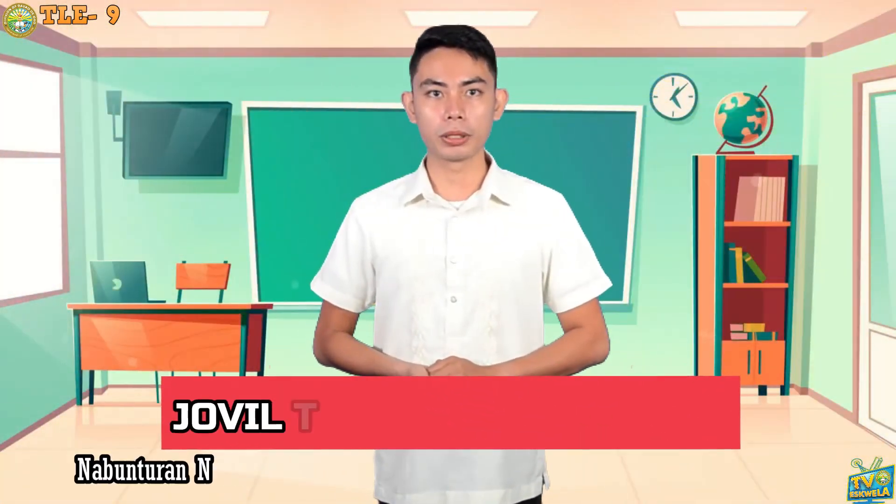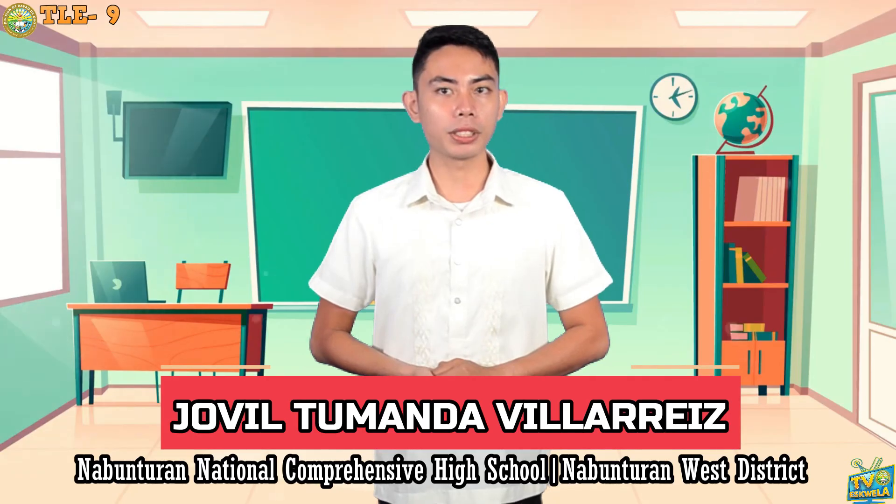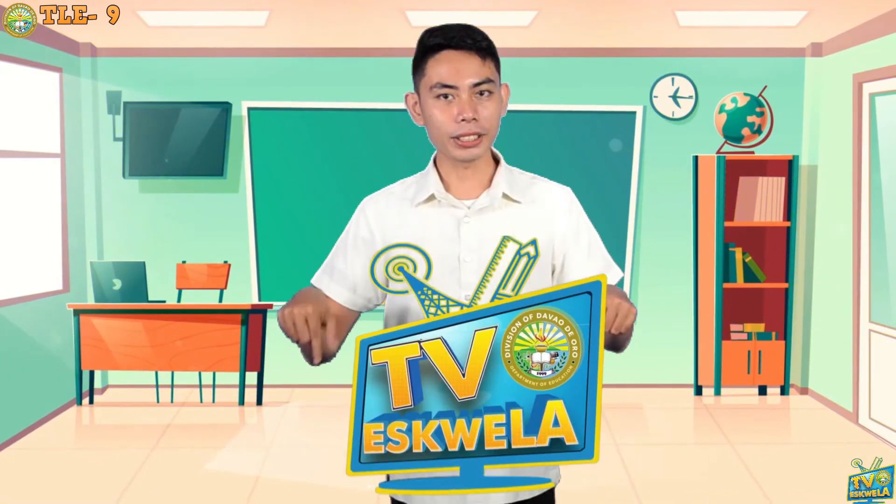That is all for today, and thank you for being with me. I hope you learned something new. Just continue learning and keep discovering new things in our new normal way of learning here in Davao de Oro TV Escuela. Once again, I am Teacher Joville Tumanda Villariz from Nabunturan National Comprehensive High School of Nabunturan, West District. Saying: Dito sa TV Escuela, sa Pag-aaral, Sama-sama!